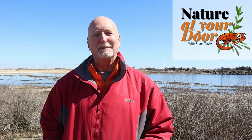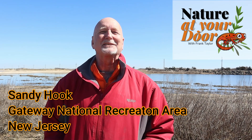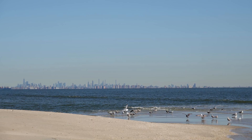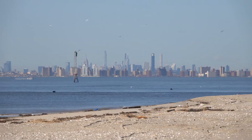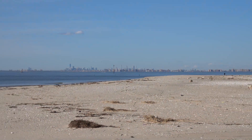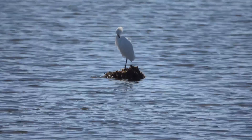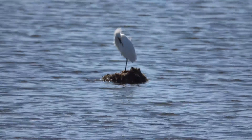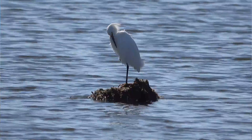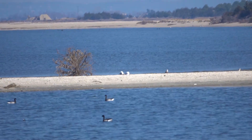Hi, this is Frank Taylor and it's mid-April and I'm on Sandy Hook in the state of New Jersey. Sandy Hook is a barrier island peninsula right across from New York City — I can see the skyline from here. Today's episode is going to be about the snowy egret. I'm here on Plum Island, parked at parking lot B, which is also part of the Gateway National Recreation Area. What a fantastic place to see this wildlife right across from New York City.